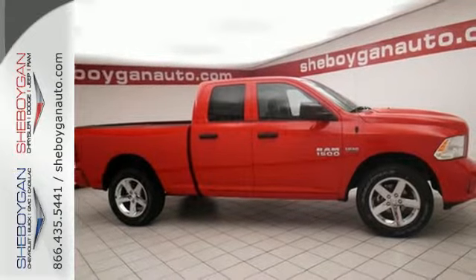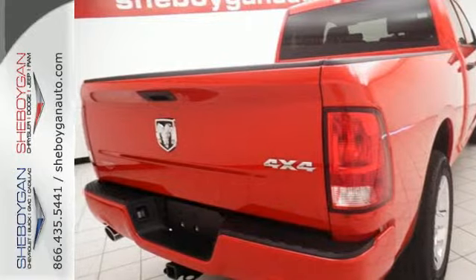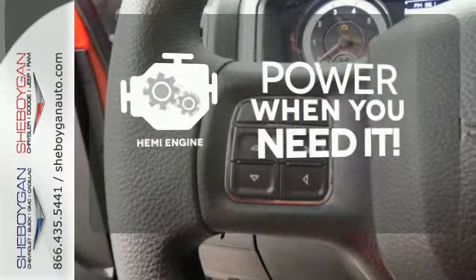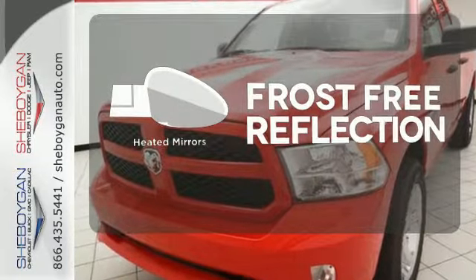The Uconnect audio system and remote USB port are only the beginning of the long list of features of this hard working truck. With four-wheel drive, you'll never get stuck again. Feel the power rumbling under the hood from its Hemi engine. Say goodbye to the frost and never leave your car with the heated mirrors.